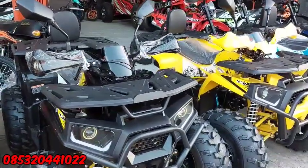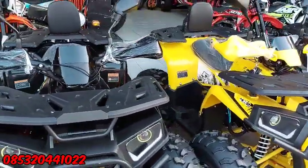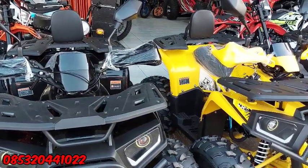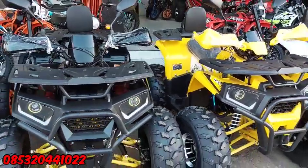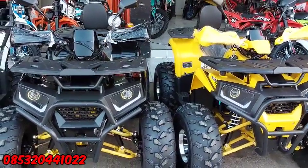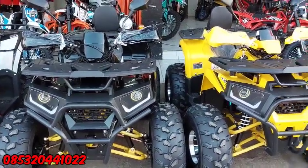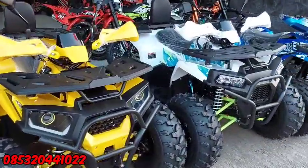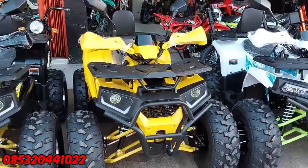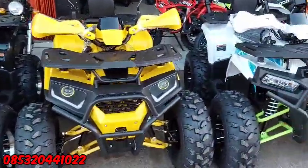Untuk yang dari PC Moto, yang Dejel 125cc ini, kita buka harga. Kemarin di angka 13 juta 500, kita potong untuk saat ini. Jadi harganya 13 juta saja untuk yang Dejel 125cc ini. Beda 500 ribu sama Commander, itu di velgnya.